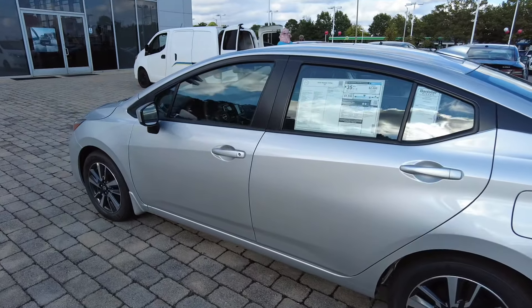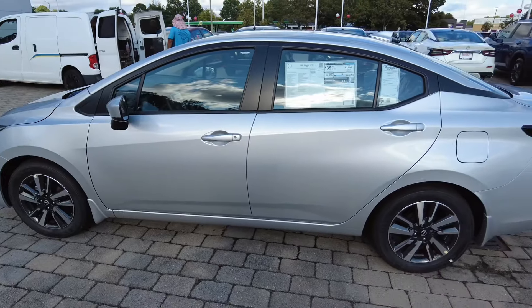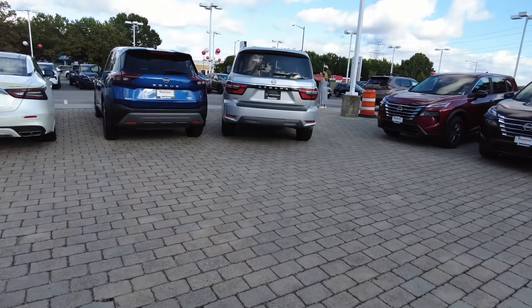Nissans aren't going to be the cheap option anymore, and that's going to be a tough situation for them. They don't have the greatest reputation, and being an affordable alternative to Toyota and Honda was kind of their shtick. The financing piece might still be there, but they're definitely not cheap anymore. Your $20,000 Nissan Kicks is now $30,000; your $25,000–$30,000 Rogue is now $40,000; and your $20,000 Nissan Versa is gone.